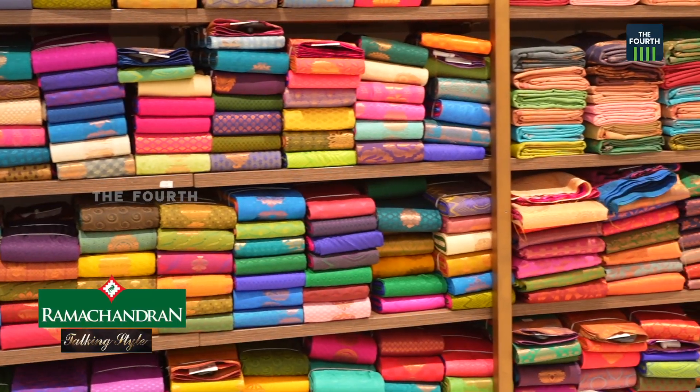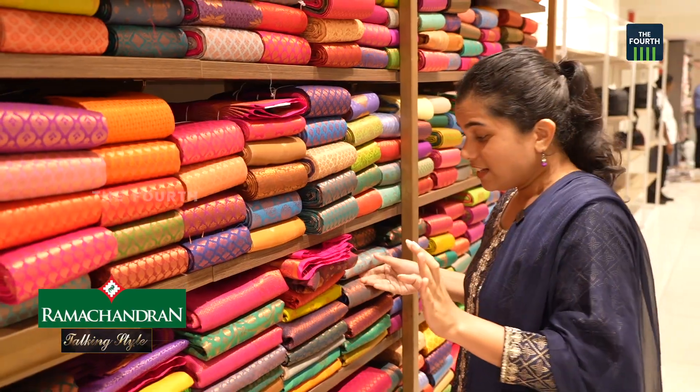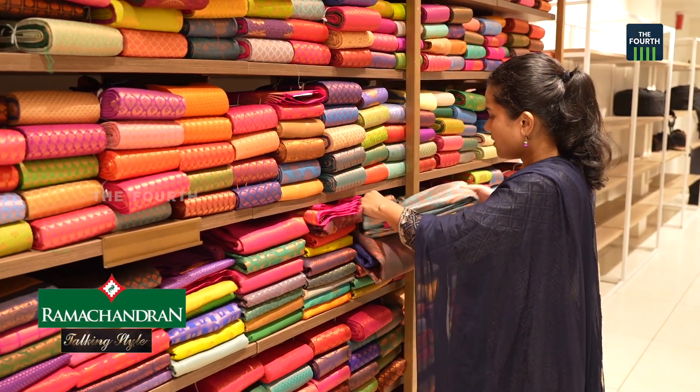Welcome to the show. I am here with Ramachandran Textiles. In the next episode, I am going to show you the sari collections. Here I am from Ramachandran Textiles.